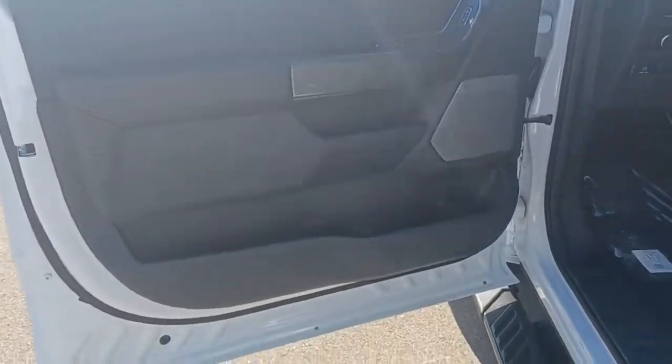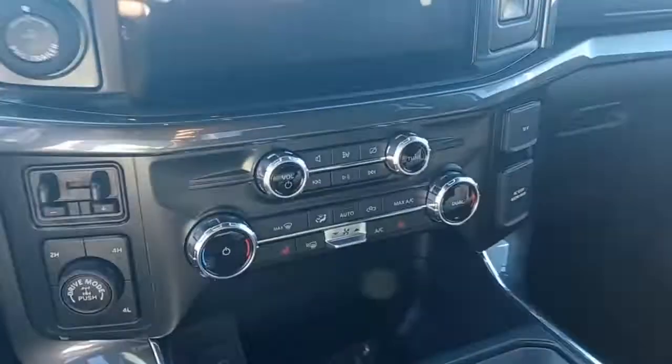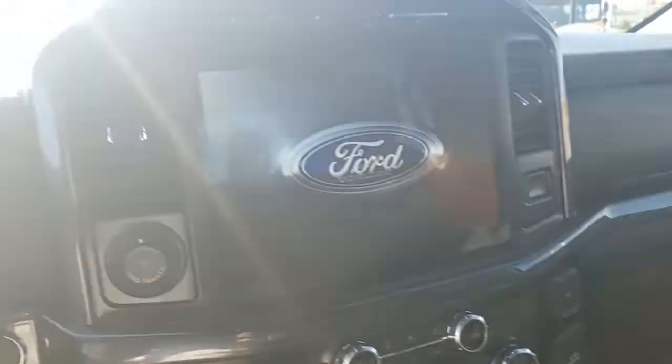This F-150 is the sweet spot at the intersection of strong and light. Take it out for a test drive and see for yourself. Our professional staff looks forward to giving you excellent service. Thank you.